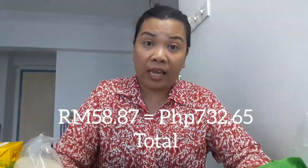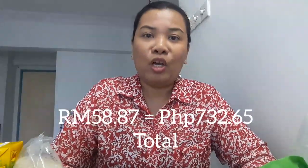So how much did we spend? Our budget was 50 ringgit, but the total we paid was 58 ringgit and 87 cents — so we went over by 8 ringgit and 87 cents. In Philippine pesos, the total comes to 732 and 65 centavos, so around 700 pesos for all of this. Compare that to prices in the Philippines!